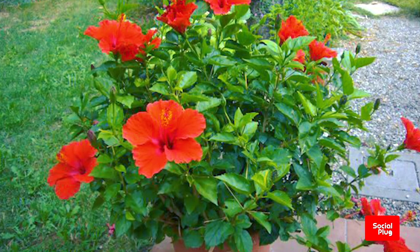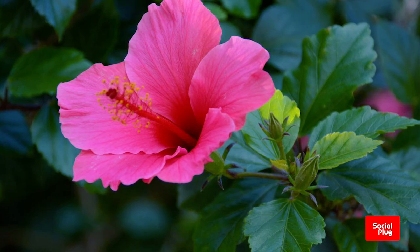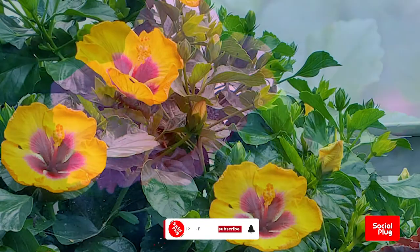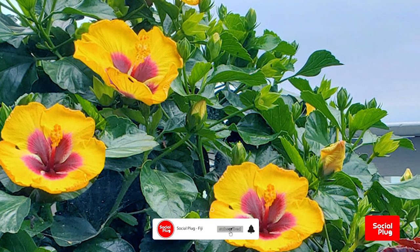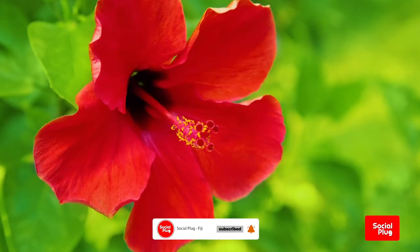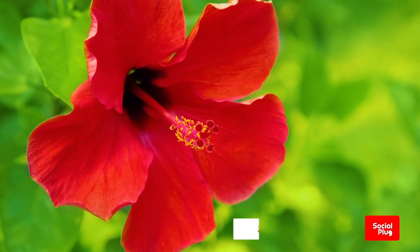Flower color in certain hibiscus species changes with age, and the fruit is a dry, five-lobed capsule containing several seeds in each lobe, which are released when the capsule splits open at maturity. It is of red and white colors, and the hibiscus itself is an example of a complete flower.